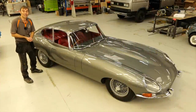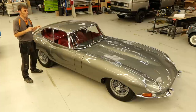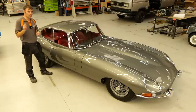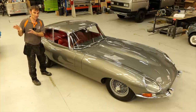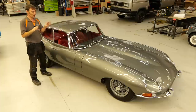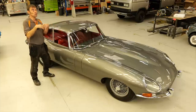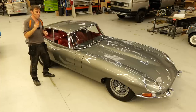Hi everybody, Richard here from Electric Classic Cars. Today we're going to have a discussion about why people convert beautiful iconic classic cars to electric. It's a little bit of an emotive subject — some people love what we do, others not so much. I was probably in that camp not so long ago, but having done this for seven years now, I'm definitely convinced that electric powerplants in classic cars give them a new lease of life.